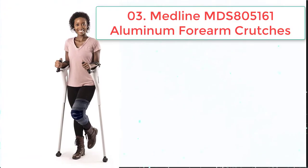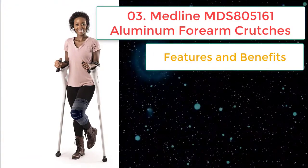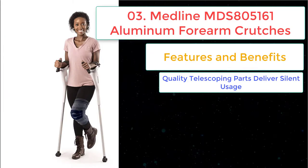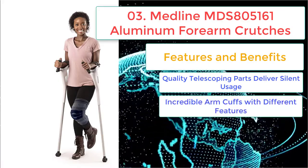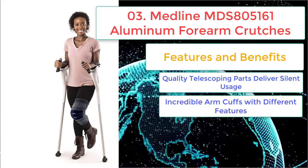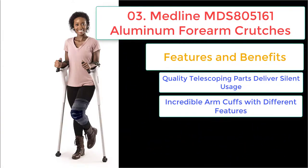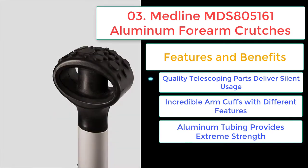Number three: Medline MDS805161 aluminum forearm crutches. The lightweight construction of these forearm crutches comes with an incredible supporting facility. Features and benefits: quality telescoping parts deliver silent usage; there are telescoping parts with internal bushing. Incredible arm cuffs with different features, and aluminum tubing provides extreme strength — the crutch tube is of commercial grade aluminum material.